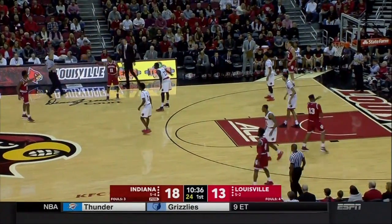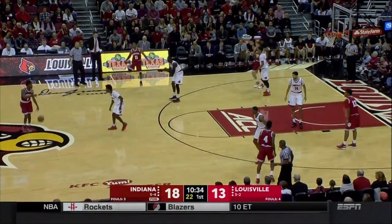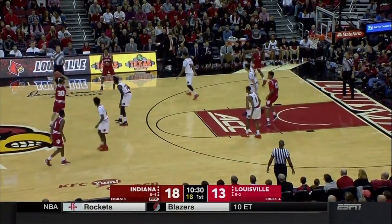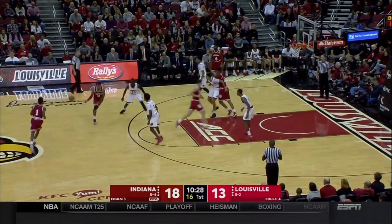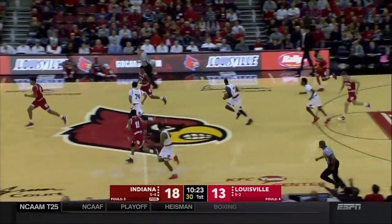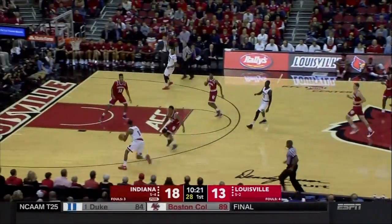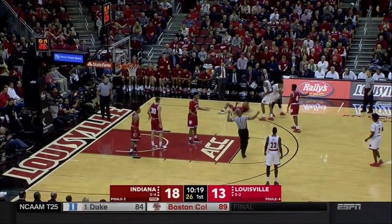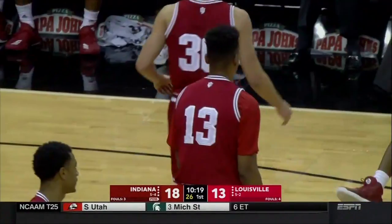Now Jimmy Durham, freshman from Lilburn, Georgia — Archie Miller says he can really trust him. Plays with a lot of poise, doesn't seem to get rattled. Turns it over right there — just his sixth turnover on the season in about 240 minutes of action.